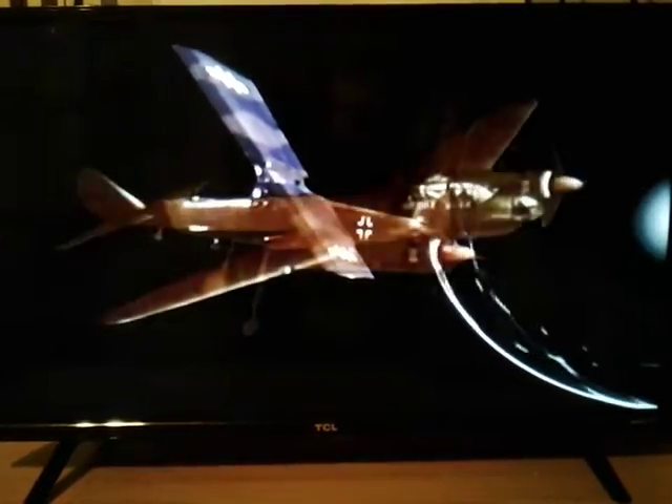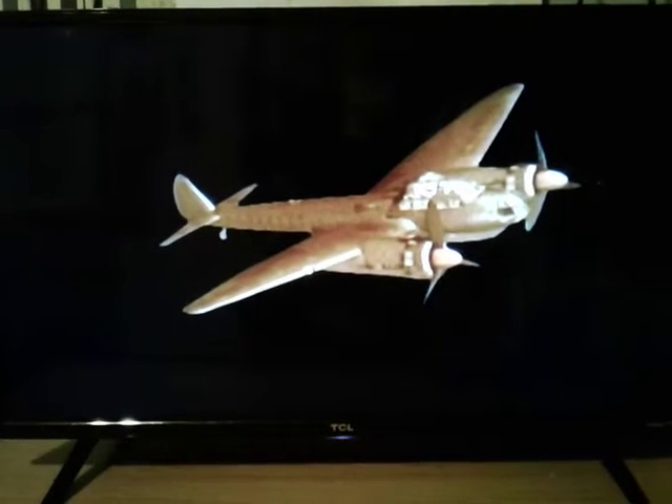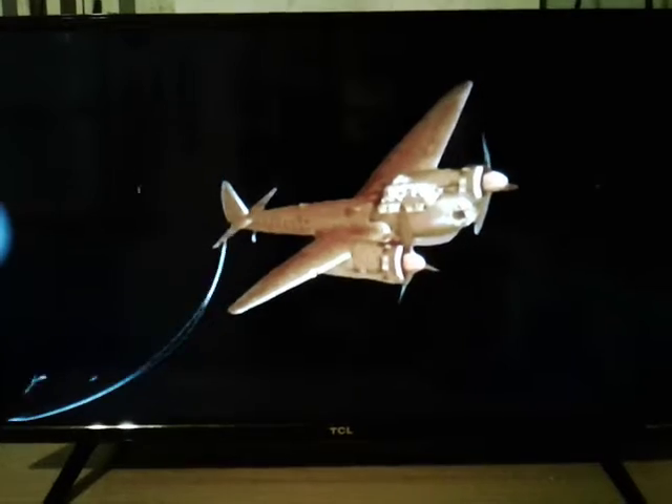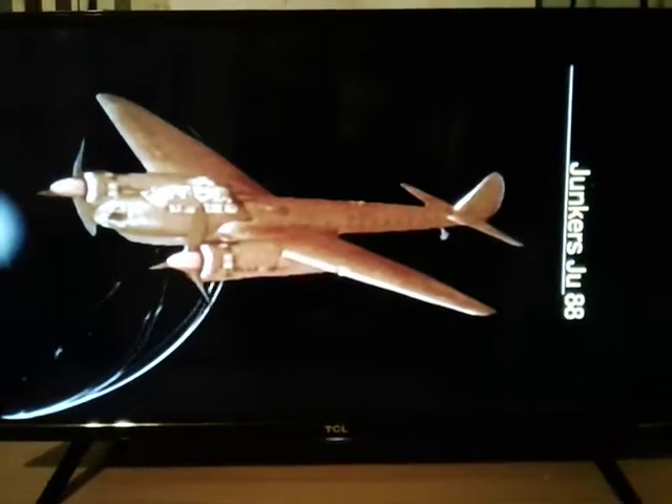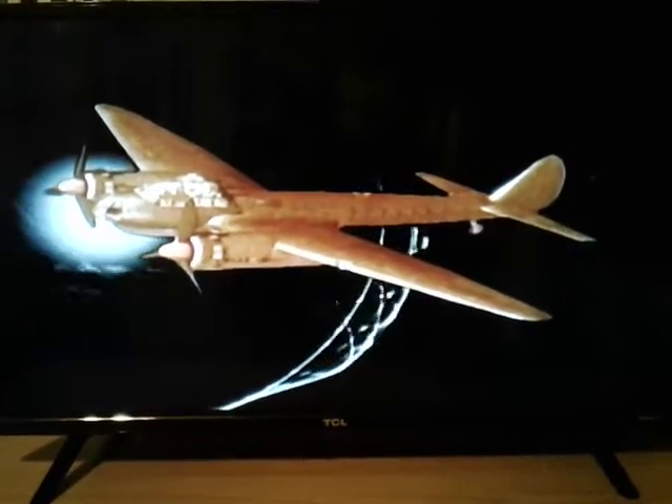At the same time, the Junker 88 appeared, designed by the German engineer Gassner, who had carried out the first test in 1935. More than 14,000 units of different versions of this plane were produced.